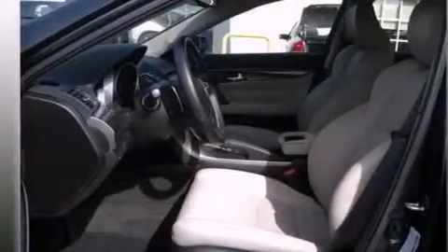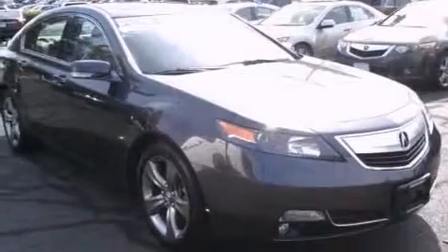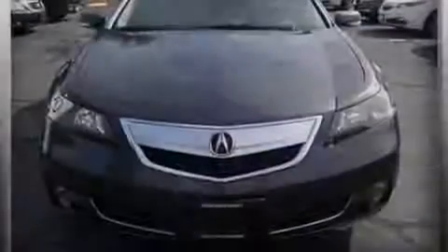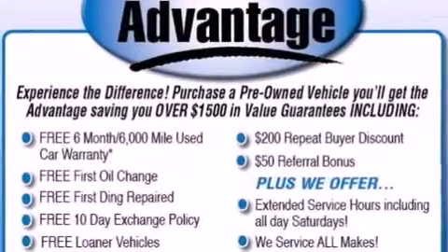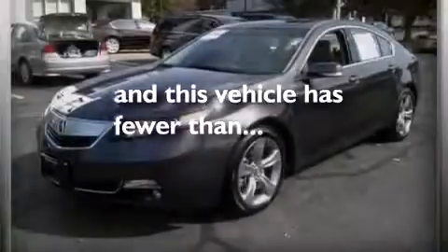The following features are also included: 8-way power adjustable seats, air vents for rear-seated passengers, cruise control, leather seats, an illuminated driver-side vanity mirror, 12-volt power outlets, front and rear floor mats, front multi-stage airbags, a pass-through rear seat, and this vehicle has less than 37,000 miles.